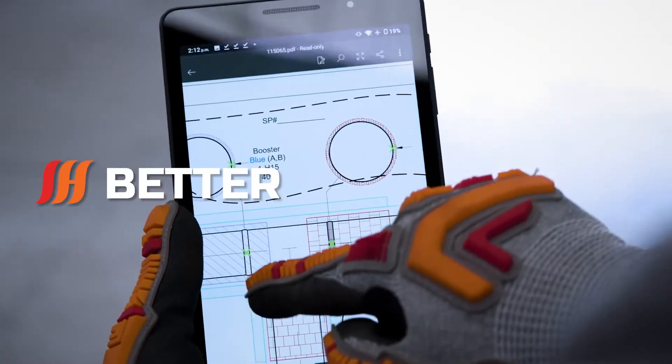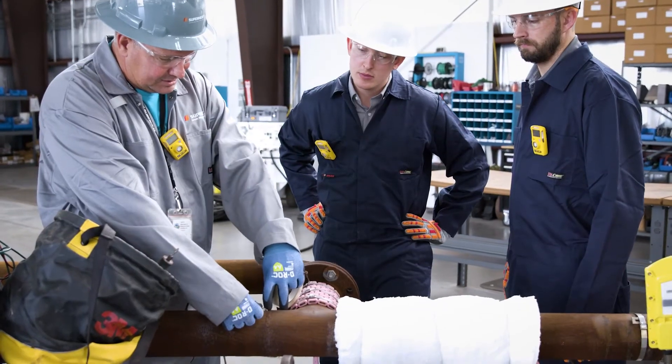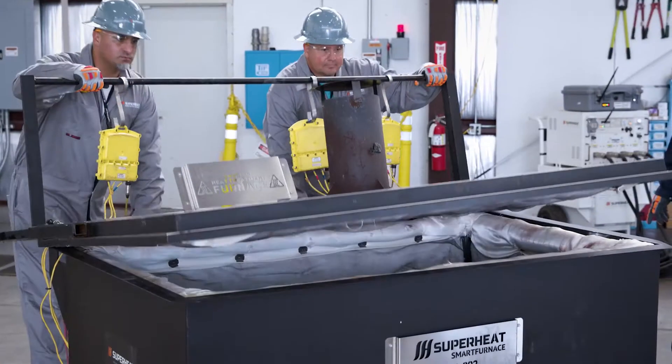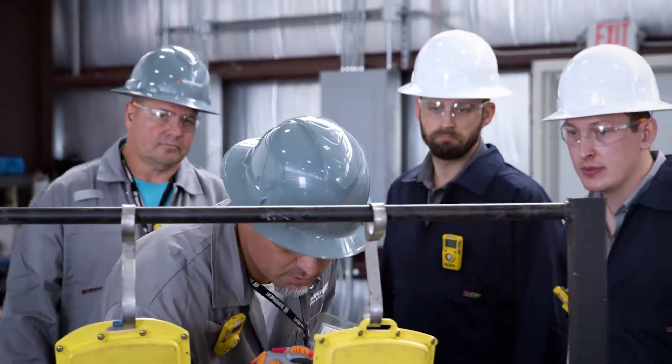Better. Safer. Faster. SmartWrap puts you in control and offers you unparalleled flexibility, risk minimization, and efficiency, while making your workforce your biggest asset.